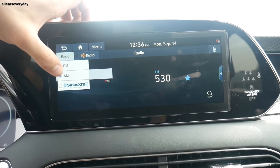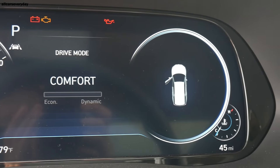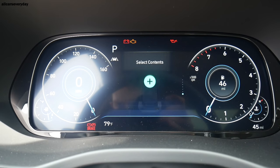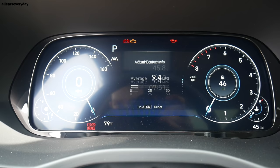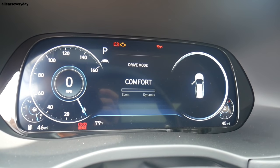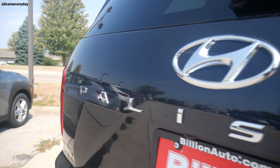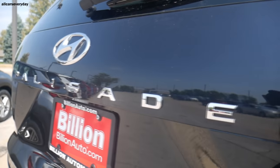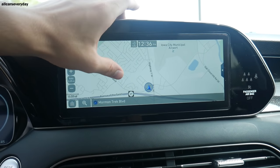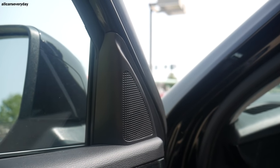Technology in the Palisade includes the same 10.25-inch infotainment screen but a 12.3-inch fully digital color LCD instrument cluster, which is reconfigurable with permanent fuel, speedometer, tachometer, and temperature gauges. The middle portion serves as the driver information center and also displays the blind-spot monitor, similar to the Kia. This fully digital gauge cluster is not found in the competition. The infotainment screen has Apple CarPlay, Android Auto, Bluetooth, SiriusXM, and navigation, playing through a 630-watt 12-speaker audio system with quantum logic surround sound.